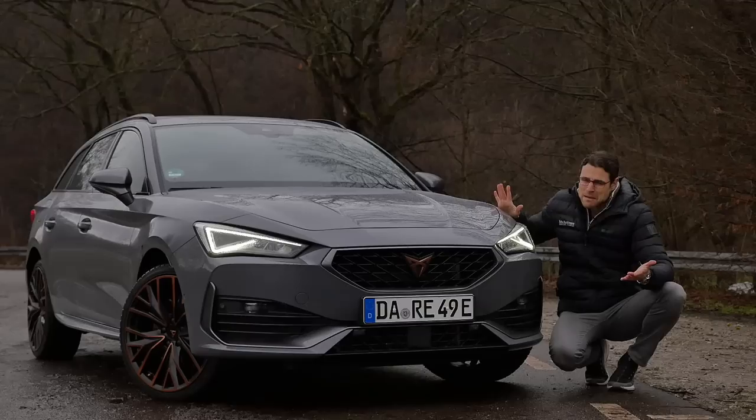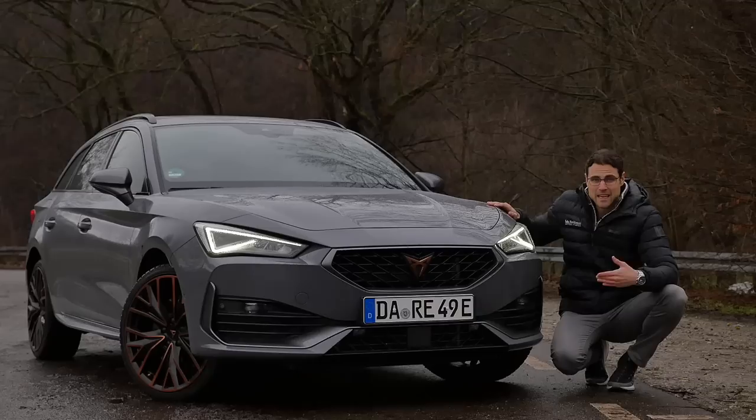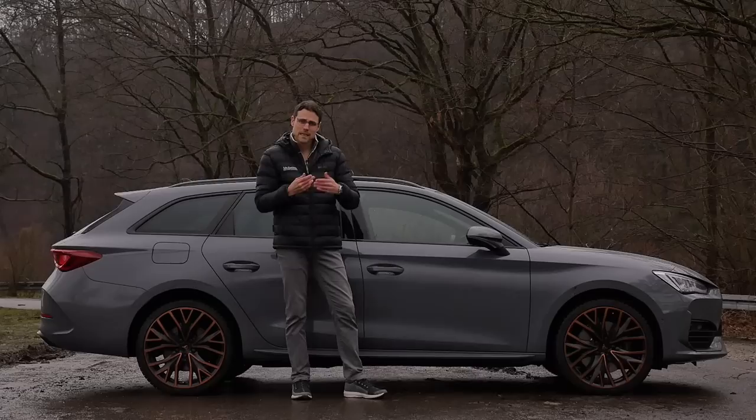However, for the Leon, Matrix LED is not yet available — maybe at the mid-cycle refresh. That's a difference compared to the Octavia or Golf, where you can get Matrix LED and also a head-up display. These two options are not available for the Leon. The length is 4.66 meters — 15 foot 3 or 183 inches — for the estate. There's also a shorter hatch version available. Both have the same wheelbase.